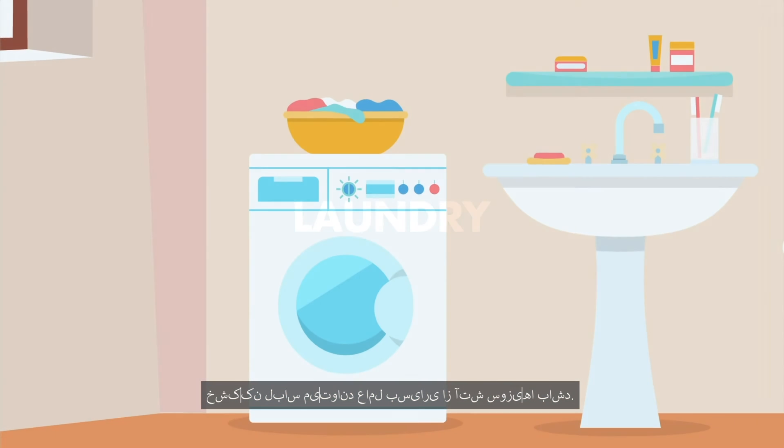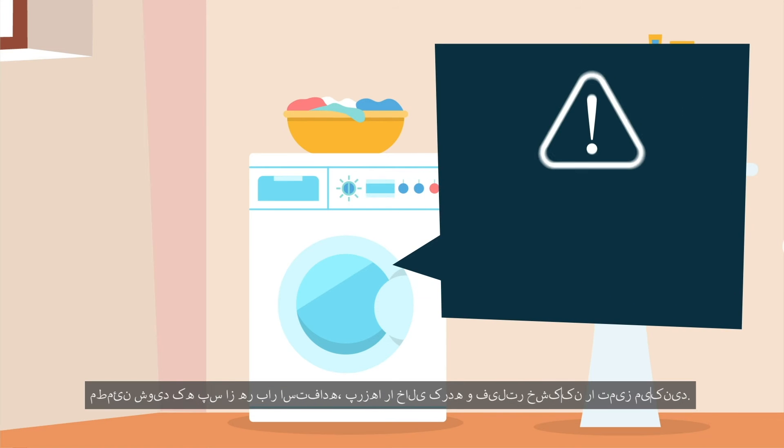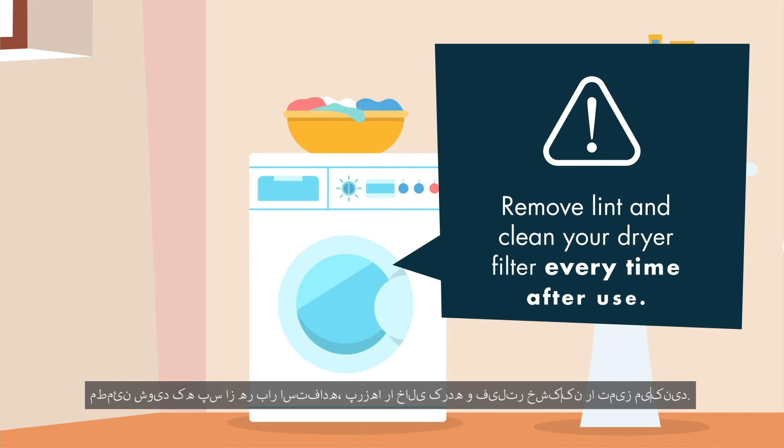Laundry. Common fires can happen because of clothes dryers. Make sure you remove the lint and clean your dryer filter after every time you use it.